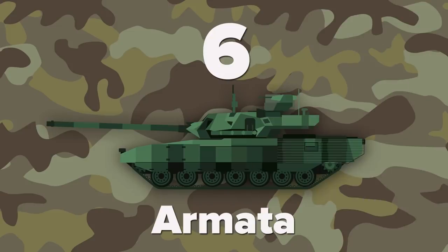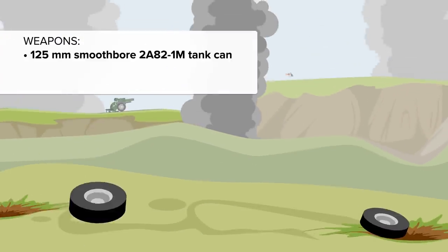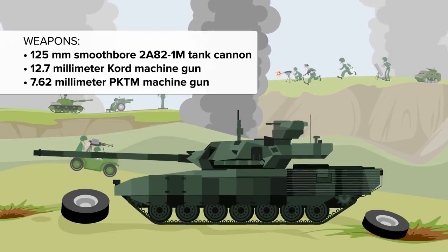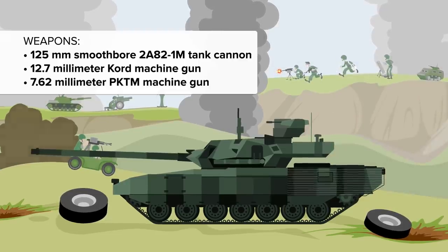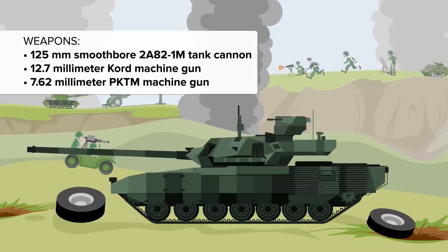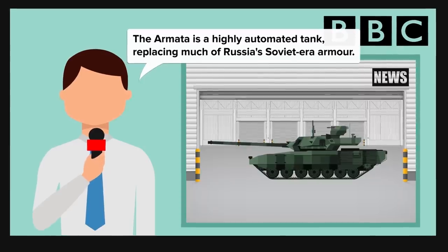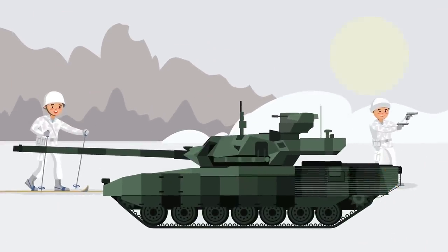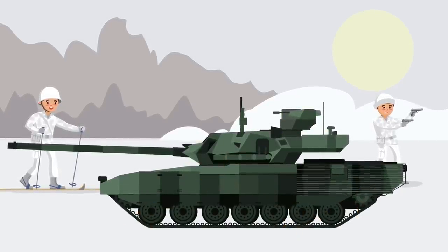We have another Russian tank at number 6, with the Armata, a new generation battle tank. It was first publicly revealed in 2015 and is much bigger than the T-90. It is armed with a 125mm smoothbore 2A82-1M tank cannon that carries 45 rounds, of which 32 are in the autoloader. There is also a 12.7mm Cord machine gun and a 7.62mm PKTM machine gun. The BBC reported in 2017 that the Armata is a highly automated tank, replacing much of Russia's Soviet-era armor. Its Advanced Active Protection Systems, or APS, makes it highly efficient at destroying anti-tank missiles and so it is very hard to defeat.